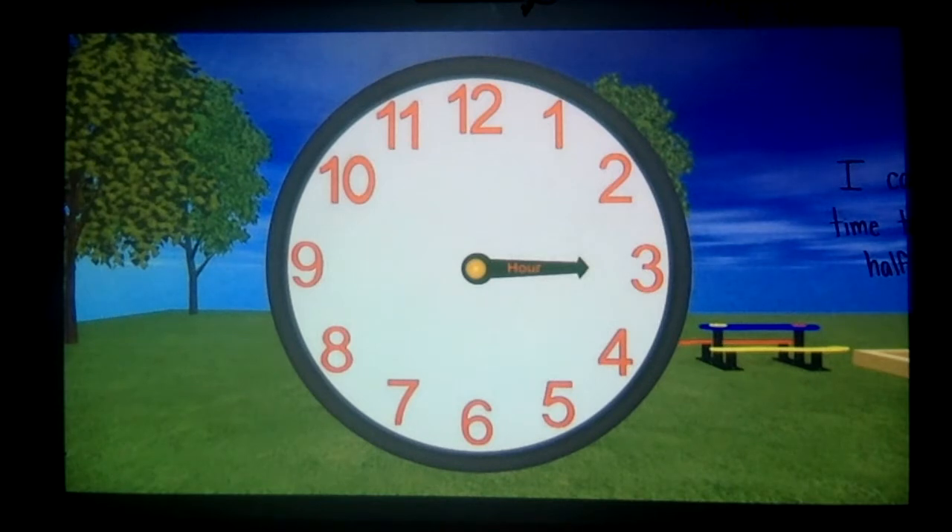Here is an analog clock. This clock is a training clock and only has the hour hand on it. Whenever the hour hand points to one of the numbers, we can read the hour. Right now the time is 1 o'clock. We say o'clock to represent the hour or the beginning of an hour. What time is it right now? It is 4 o'clock. Great job! What hour is it right now? It is 10 o'clock. Great job!